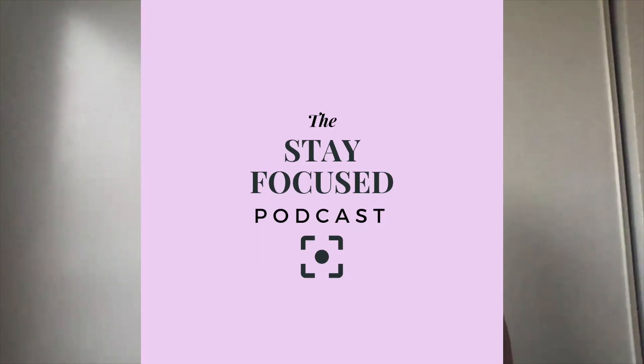Don't worry because today I've got you covered. In today's video I'm going to share a podcast episode with you from the Stay Focused podcast where I talk about how I got started and how you can get started too for just dollars — like under a hundred bucks.